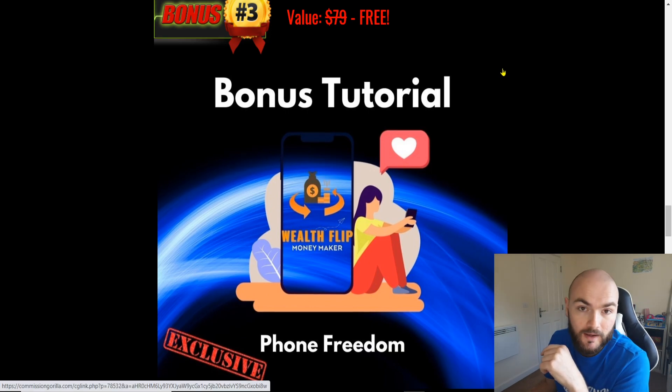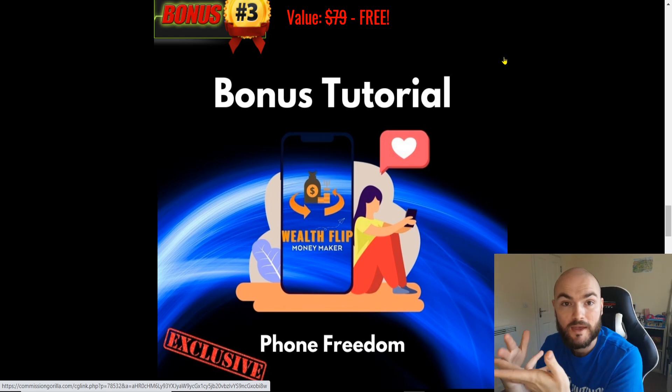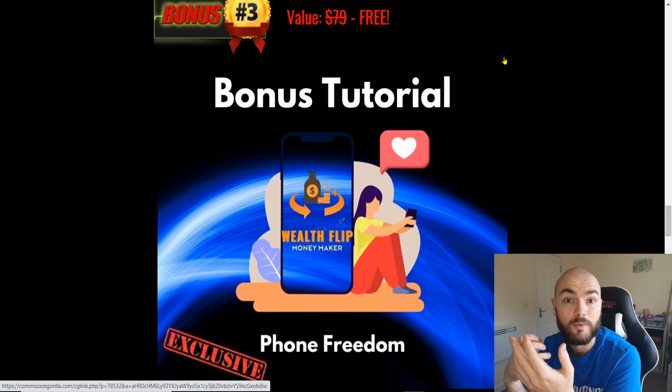Bonus number three, I'll be adding Phone Freedom. So basically, if you're looking at doing anything you want — making money through your phone — you're talking how to make money through Snapchat, Instagram, Facebook, how to basically make sure that you are earning money from your phone, nice and easy.